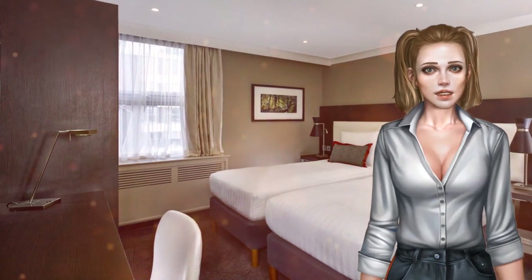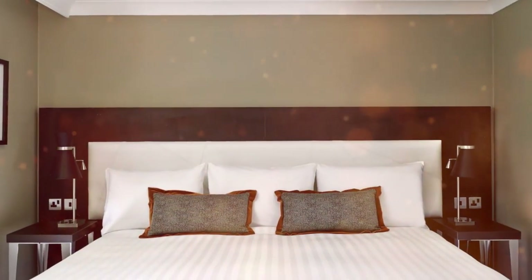Guests can enjoy dishes from the sizzling grill menu featuring locally sourced produce at W5 Grill Bar.